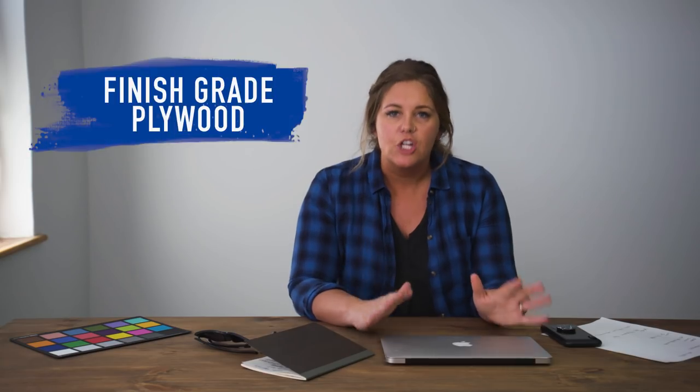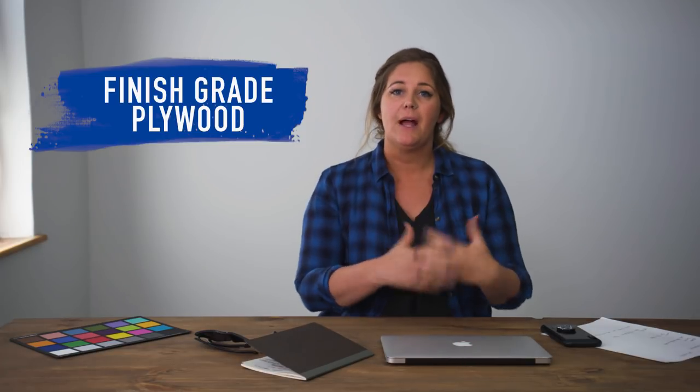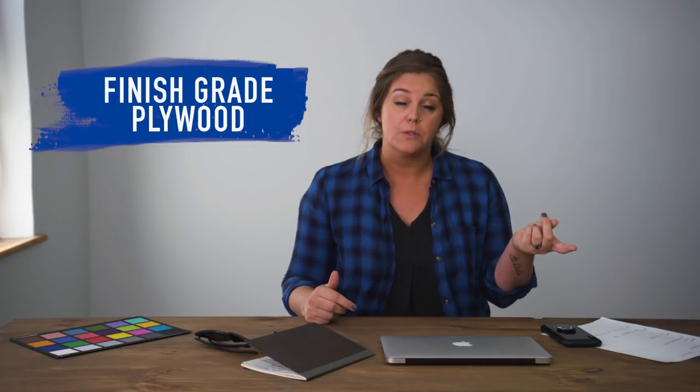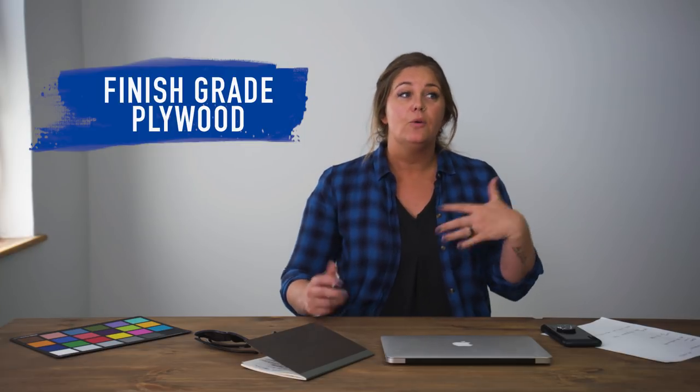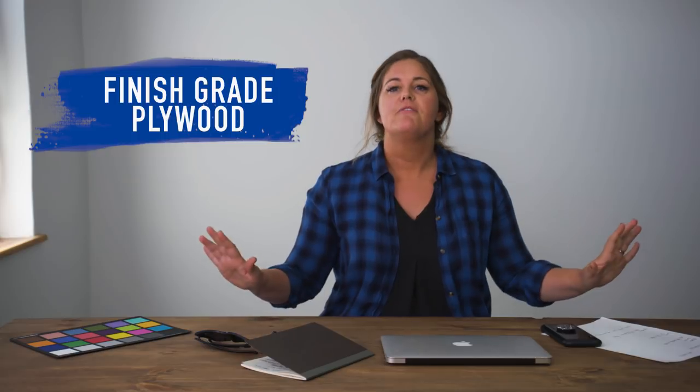Using thinner plywood will save you money, save your back, and it's just a lot easier to work with. But you need to make sure you're using a really high-end finish-grade plywood. You don't want to use the rough, pieced-together type of plywood — you might get splinters off your wall, and to nail the look you need a very finished style to the plywood. I think if it was rustic plywood it would really change the look. If you want to try it that way, do it, but make sure you send me some pictures because I'd be interested to see how it turns out.